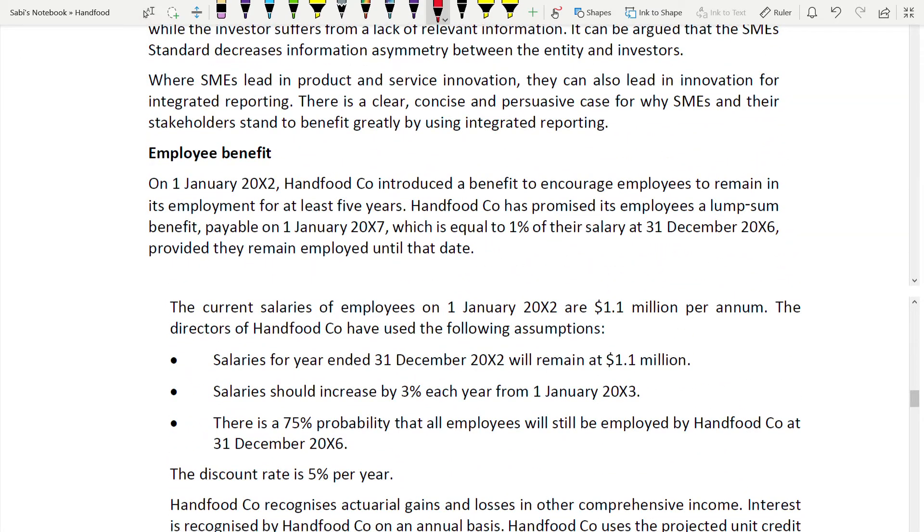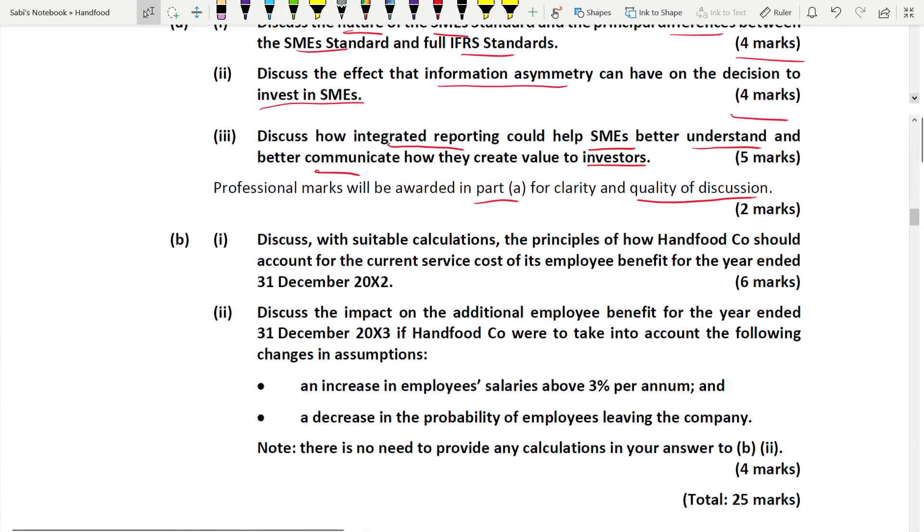Part B is about employee benefits. The requirement says: discuss with suitable calculations the principles of how Hanfood should account for the current service cost of the employee benefit for the year ended 31st December 2002 - for six marks. You have to both discuss and calculate.